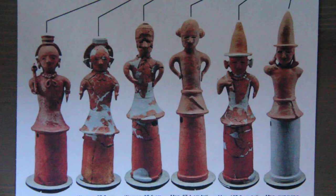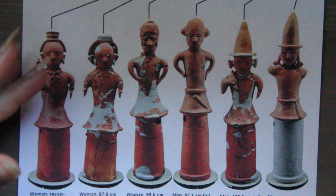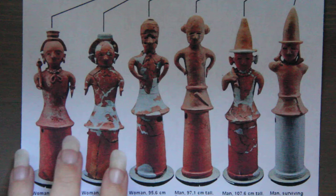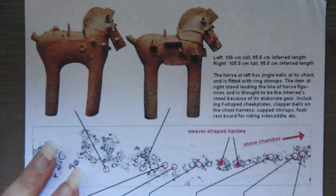Today, Haniwa pieces are prized because they have huge historical significance. There was no writing system in Japan at the time these were created, so the Haniwa show insight into the culture of that time period. Here we have three different women and three different gentlemen, all in that cylindrical hollow shape. Here are a couple of horses, and this is from an archaeological site showing where they were found all along the path.